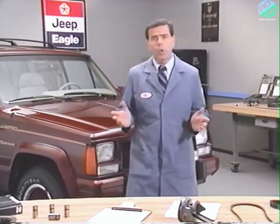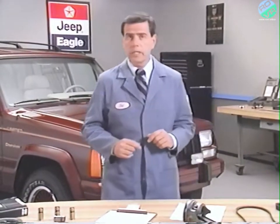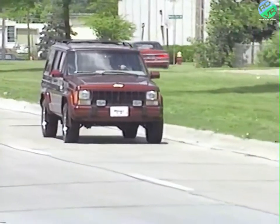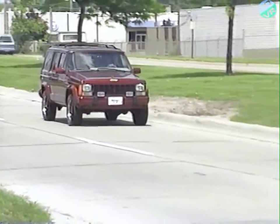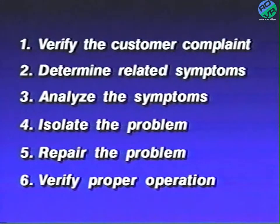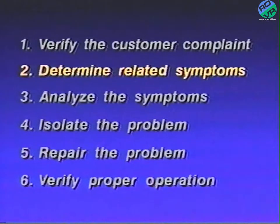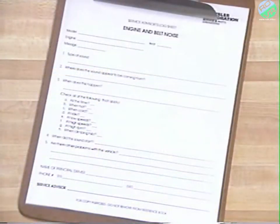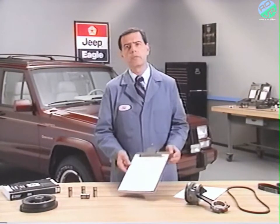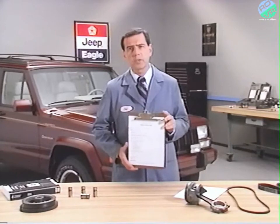Some noises occur only when the vehicle is cold. This might require leaving the vehicle overnight before the complaint can be verified and properly diagnosed. In other instances, it may be necessary to take the vehicle on a road test with the owner in order to completely understand the problem. Whether you are able to verify the problem or not, you'll need to check for other symptoms that might be related. These symptoms need to be written down on the log sheet included in the reference book that accompanies this video.